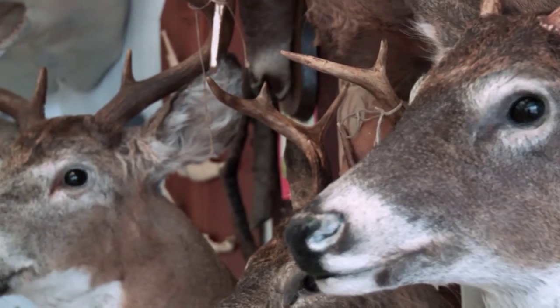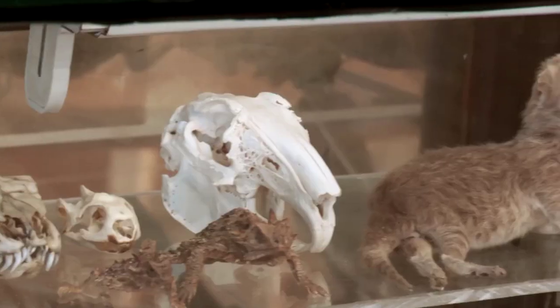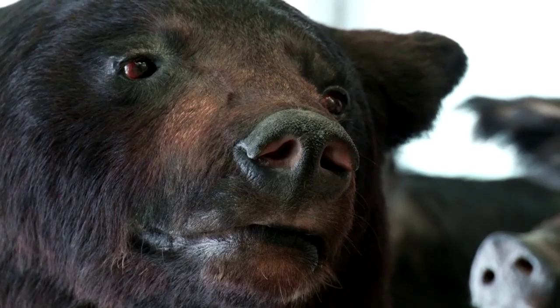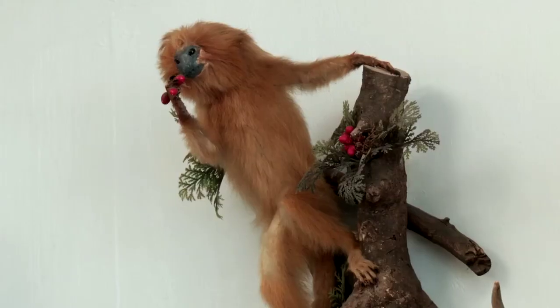I've always had pets, all my whole life. I've had dogs over the years. When I was a kid I had a lot of snakes and frogs. I've always had animals, live or dead, in my life.